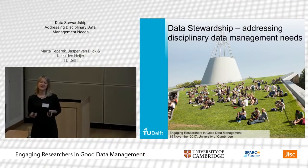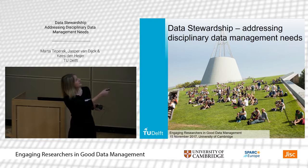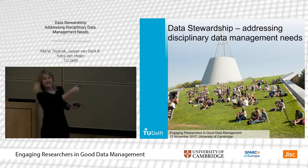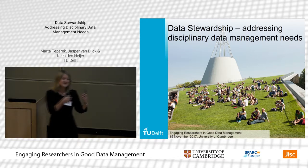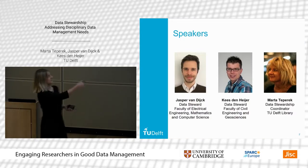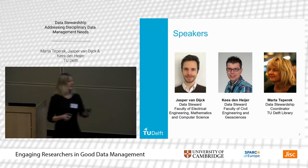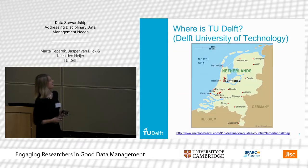Thank you very much for the opportunity and for allowing us to speak to you today. Just to show you that picture, we have TU Delft Library which is quite a nice building — that's where all the students come, they sit on the grass and we try to welcome them. It will be a trio today: I will talk a little bit and then the two actual data stewards who are doing the day-to-day work will tell you about their experiences with our data management perspective.